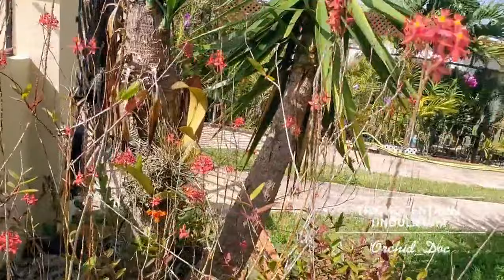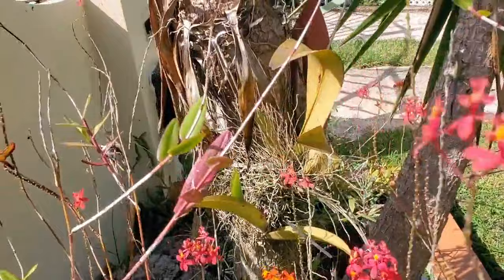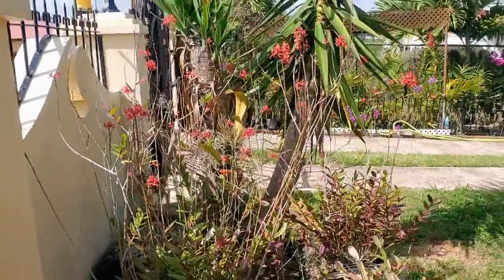And of course, this native orchid here — Trichocentrum — right around the back here. So here it is.